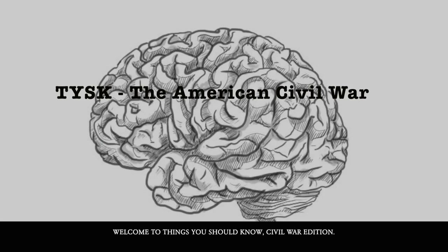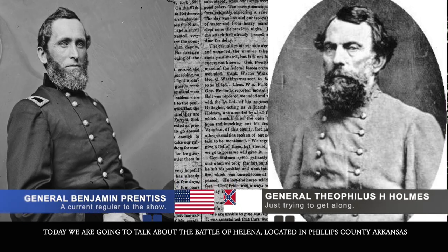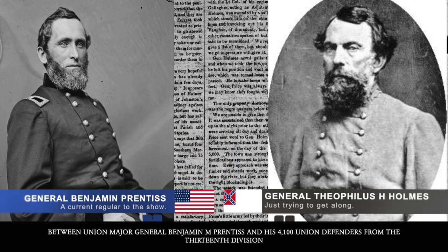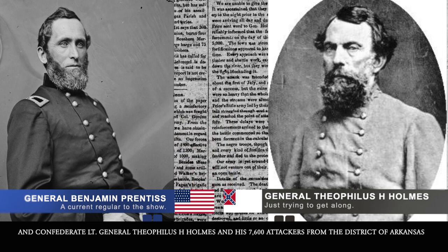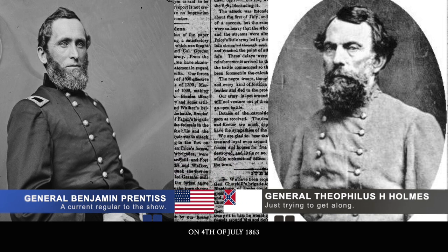Welcome to Things You Should Know, Civil War Edition. Today we're going to talk about the Battle of Helena, located in Phillips County, Arkansas, between Union Major General Benjamin M. Prentiss and his 4,100 Union defenders from the 13th Division, and Confederate Lieutenant General Theophilus H. Holmes and the 7,600 attackers from the District of Arkansas.